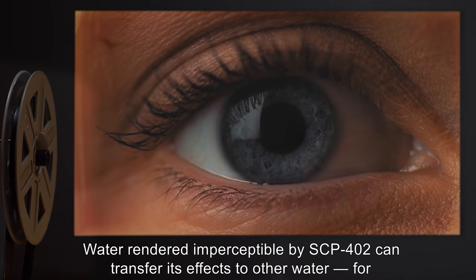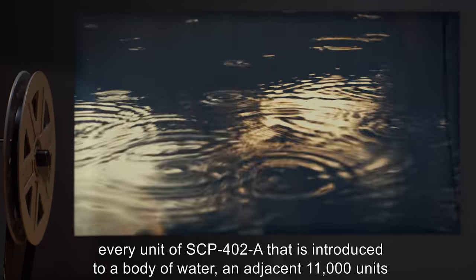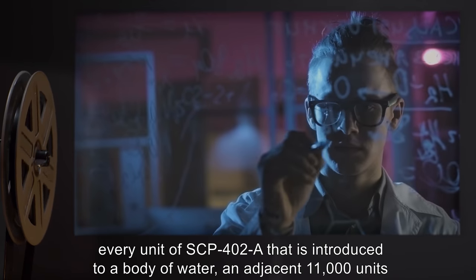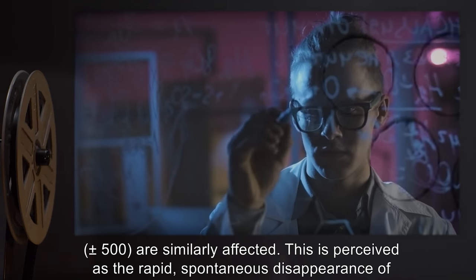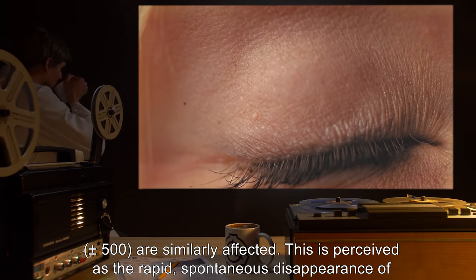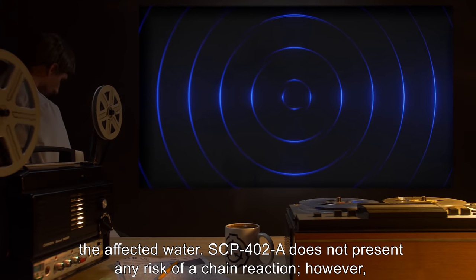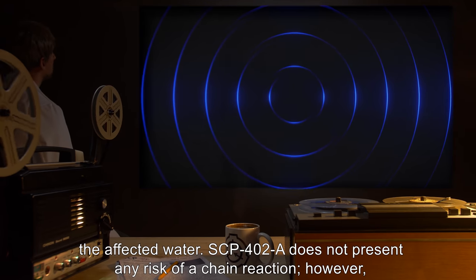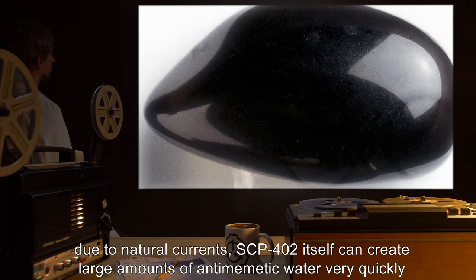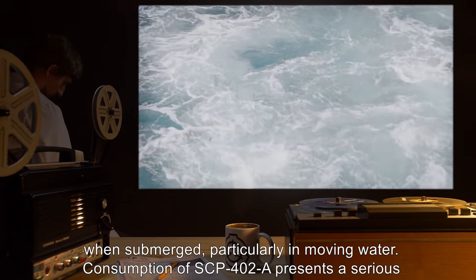Water rendered imperceptible by SCP-402 can transfer its effects to other water. For every unit of SCP-402-A introduced to a body of water, an adjacent 11,000 units — plus or minus 500 — are similarly affected. This is perceived as the rapid, spontaneous disappearance of the affected water. SCP-402-A does not present any risk of a chain reaction. However, due to natural currents, SCP-402 itself can create large amounts of antimemetic water very quickly when submerged, particularly in moving water.